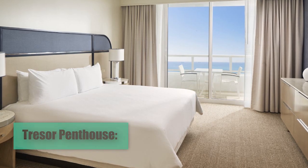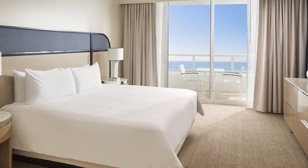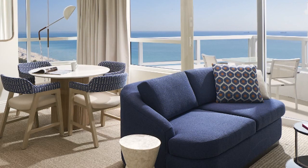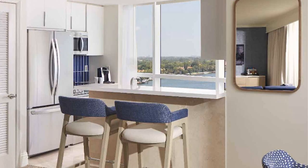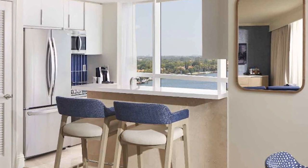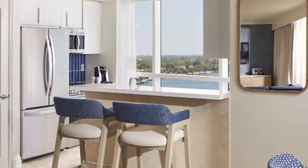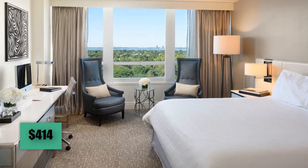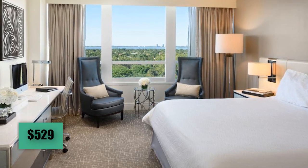The Trezor Penthouse represents the ultimate in luxury and exclusivity. With multiple bedrooms, elegant living areas, gourmet kitchens, and private terraces with panoramic ocean and city views, they epitomize luxury and sophistication. The cost per night for one or two people in low season is approximately $414, and in high season about $529.